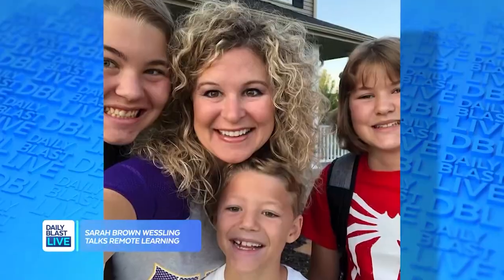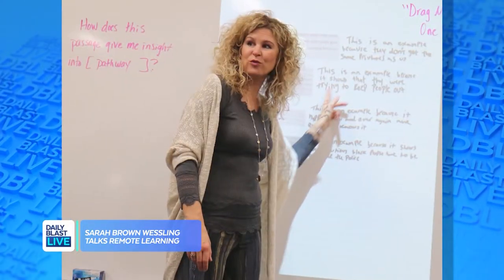Sarah Brown Wessling, thank you for coming on DBL. You're a mom of three, a teacher, and named National Teacher of the Year in 2010. So what is your number one tip to help make remote learning just a little bit easier on everyone? Because it's a lot — it is a lot for everyone, isn't it?